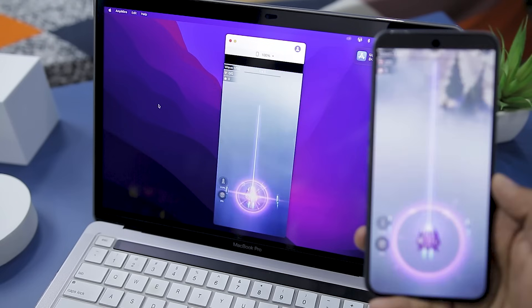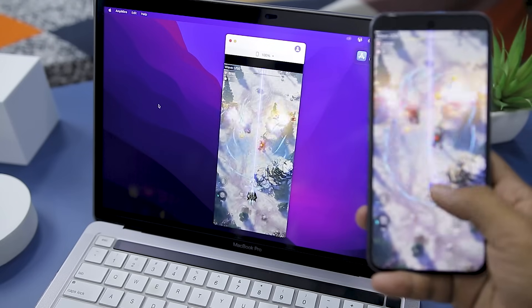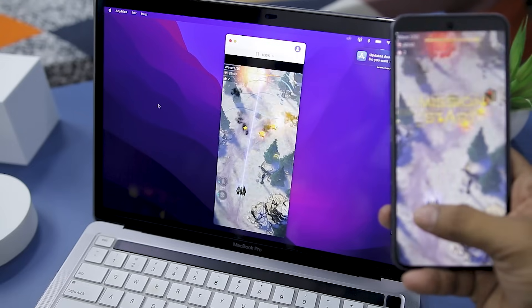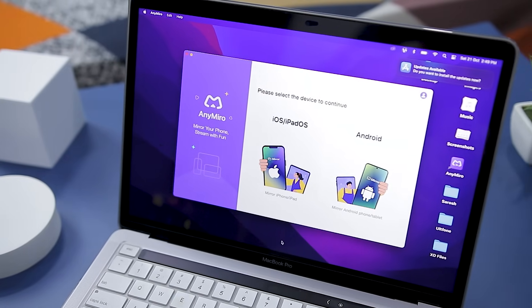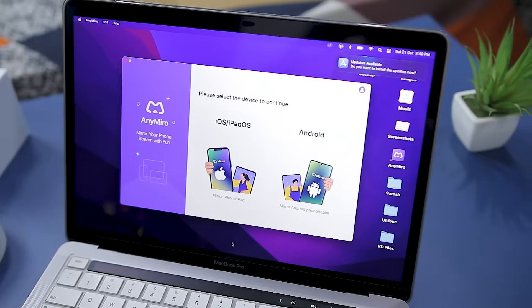The app is available for free, but the no-cost version comes with certain restrictions. To access the full spectrum of features, opting for the Pro version is advisable, with its subscription plan starting at $15.99 per month, $19.99 per quarter, or $29.99 annually.